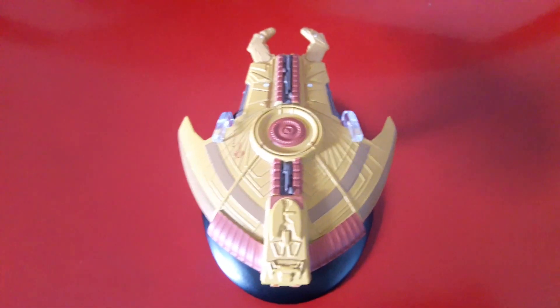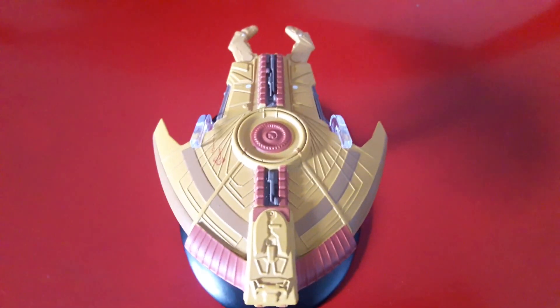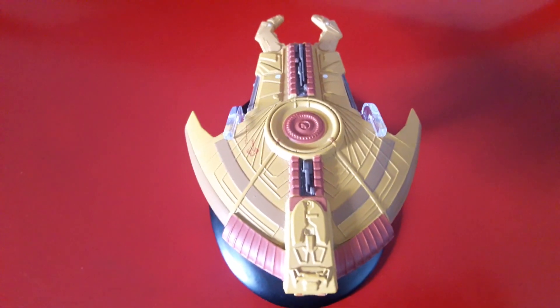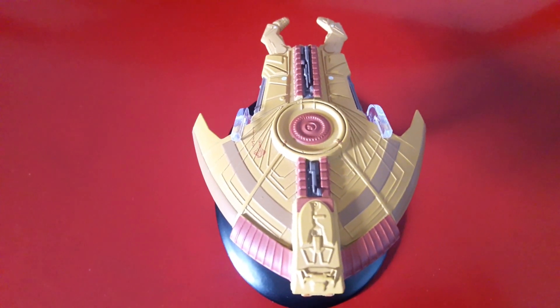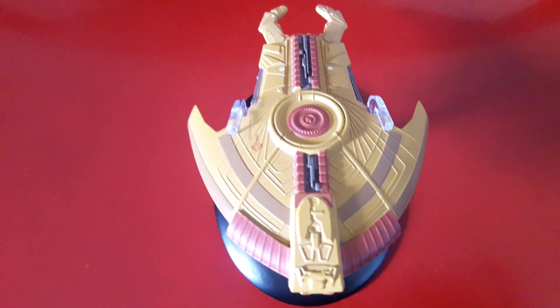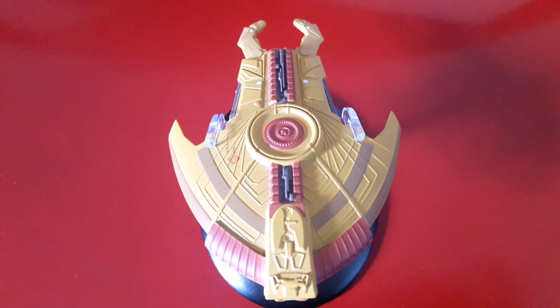This wasn't one of the ones I thought I would get. The Cardassian ships never really blew my mind, though this is probably the one I like the most. I wasn't really happy with the Galor-class, so I was looking at perhaps not even getting them, but then this one came up really cheap — dirt cheap, for me.